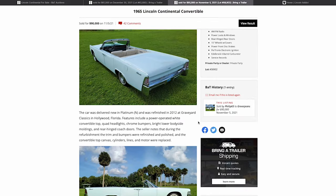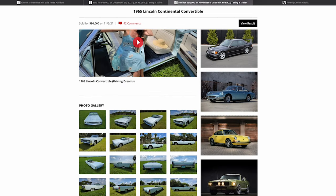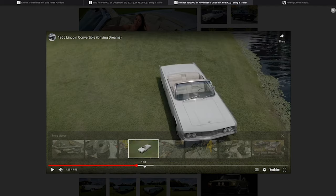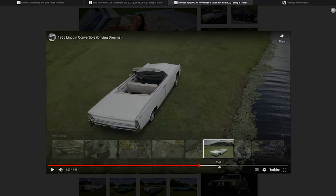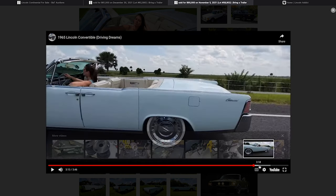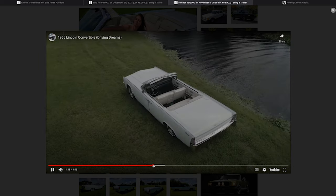Nathan is a great guy — I truly believe in anything he sells or puts his name on. He's got a beautiful property where he takes photos and videos, and everything looks awesome on this car. It's a very, very nice '65. One difference from the other car: this one had a driving video, whereas the $61,000 car did not.